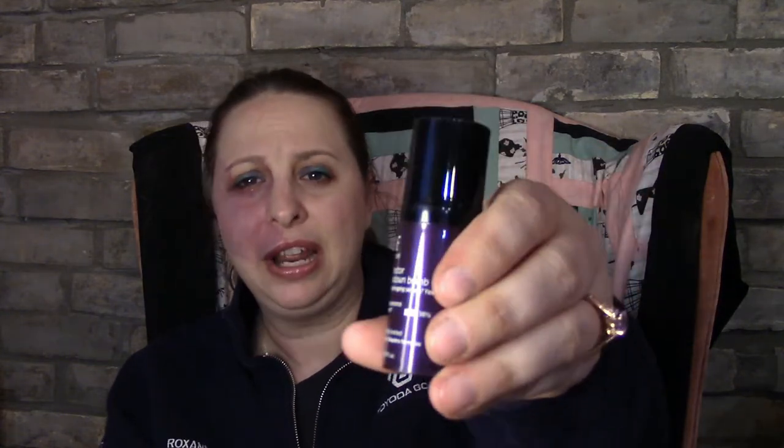The next item is Belief Youth Corrector, which reduces the appearance of enlarged pores. I would probably give it a try, but I don't tend to like Belief because it's for really dry skin, and I do not have dry skin.